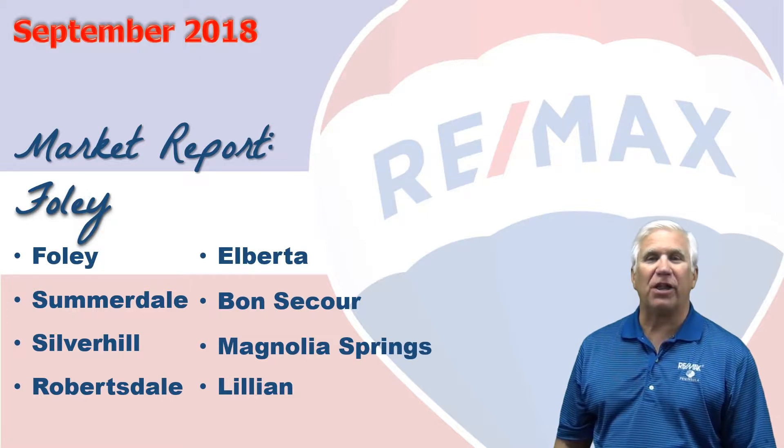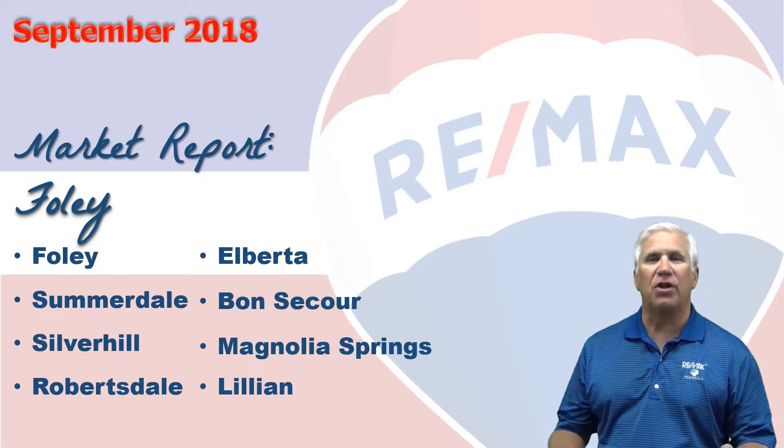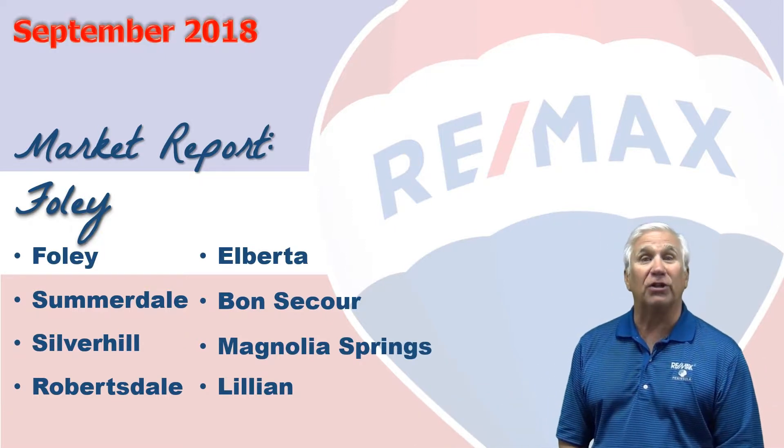Hi, welcome to Coastal Update, presented to you by the brokers and agents at RE-MAX of Gulf Shores. This is our nine-month single-family market report for the real estate market defined as Foley, Alabama and these surrounding cities. We gather all the data from the Baldwin County Association and Realtors database, so let's take a look.